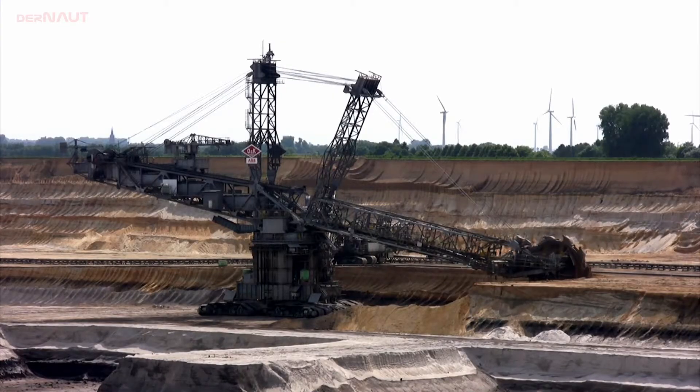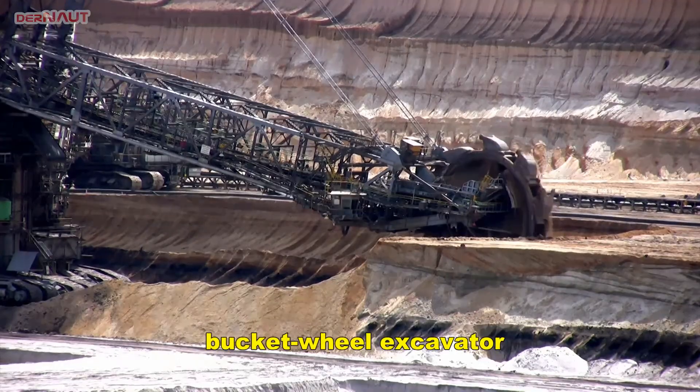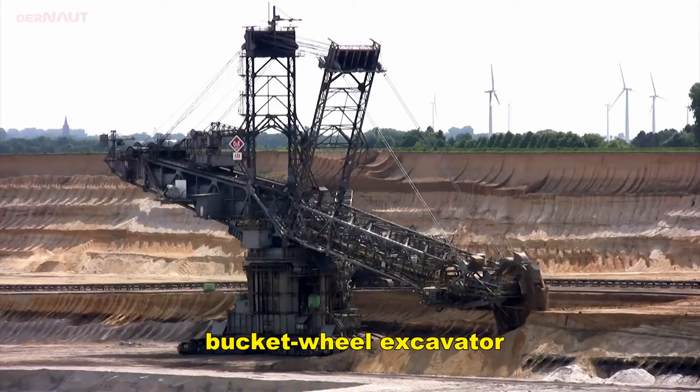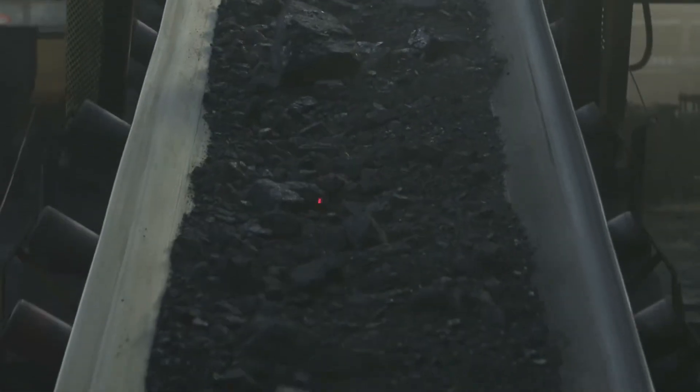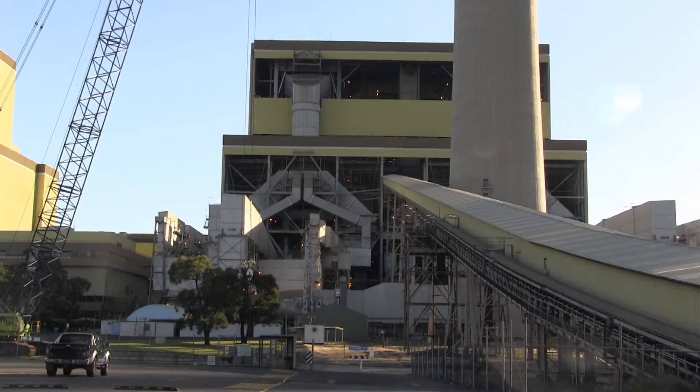Firstly, the coal is dug up by huge excavators. This one's called a bucket wheel excavator — it's about 200 metres long, but most aren't quite this big. The coal is then carried by conveyor belts into the power station and it's fed into huge boilers many stories high where it is set on fire.